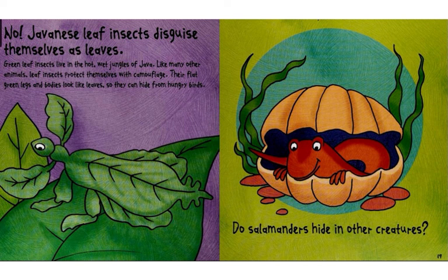Green leaf insects live in the hot, wet jungles of Java. Like many other animals, leaf insects protect themselves with camouflage. Their flat green legs and bodies look like leaves, so they can hide from hungry birds.